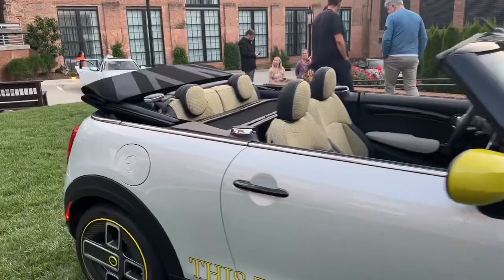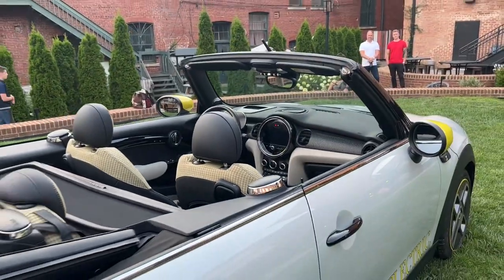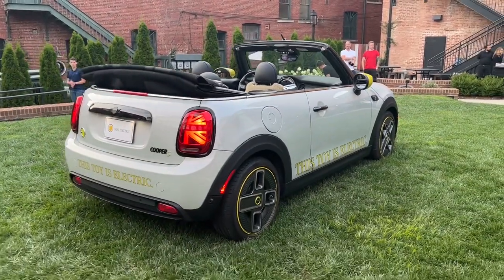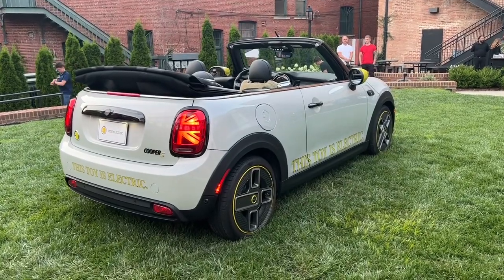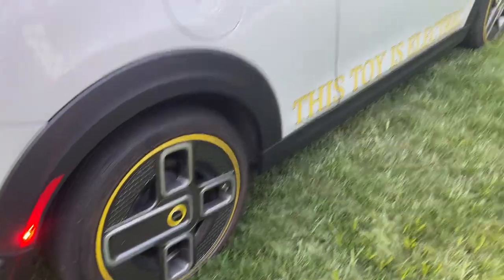It is based on the all-electric Mini Cooper SE hardtop, but it's a convertible. That means you've got this fabric roof which will deploy in roughly 18 seconds at speeds up to 19 miles per hour, and you get all the fun, sun motoring that Minis are known for in the convertible configuration.